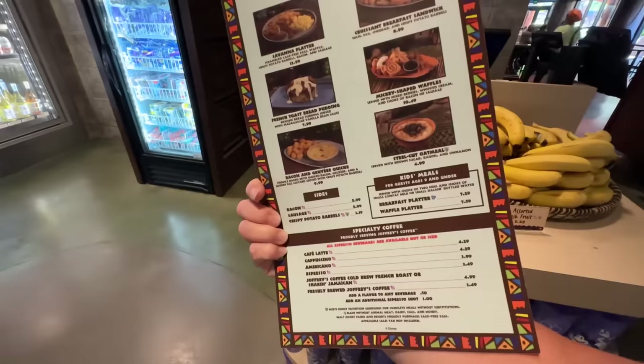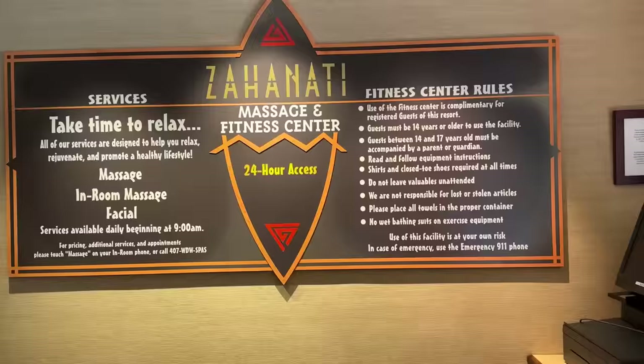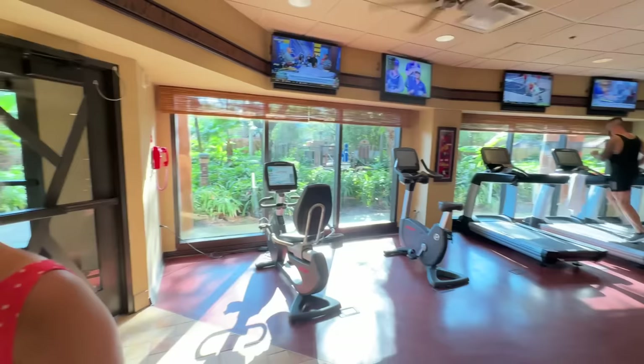We're at the Mara, which is their quick service breakfast. There's not only a buffet option here — they have grab-and-go items and you can do mobile order. We also checked out the fitness center, which is 24 hours. They even offer in-room massages and facials.